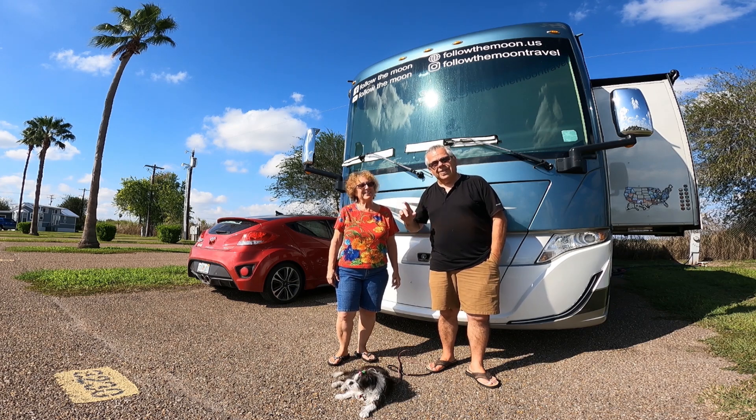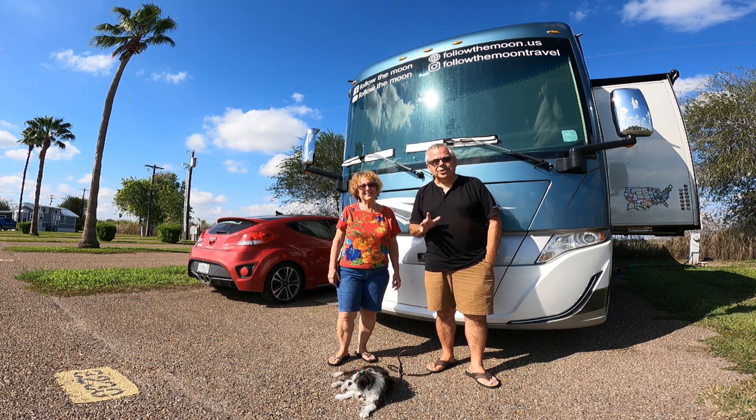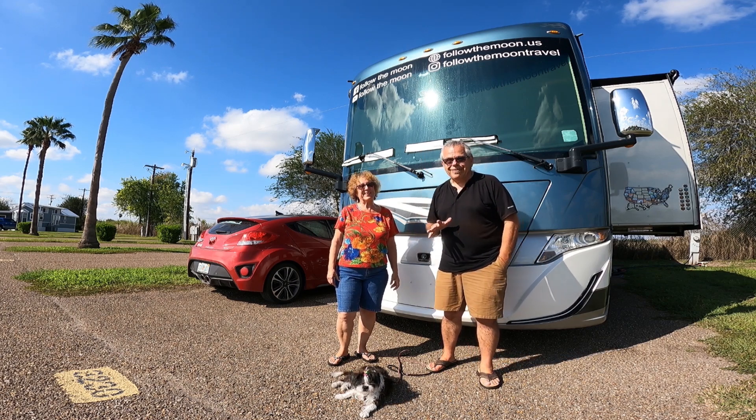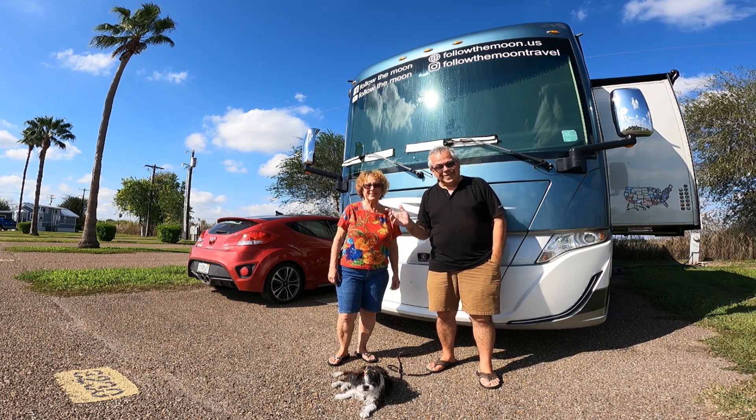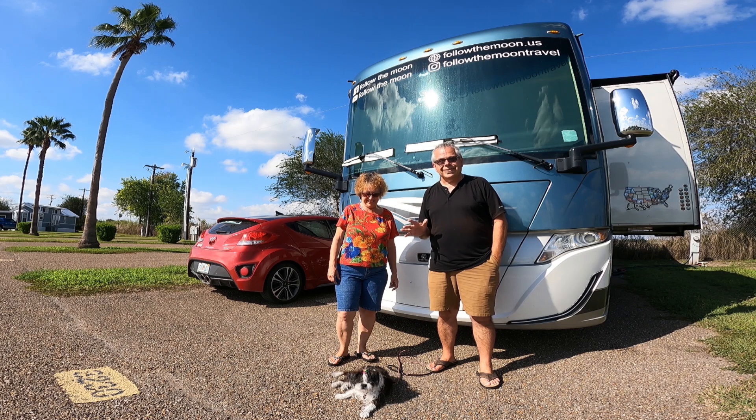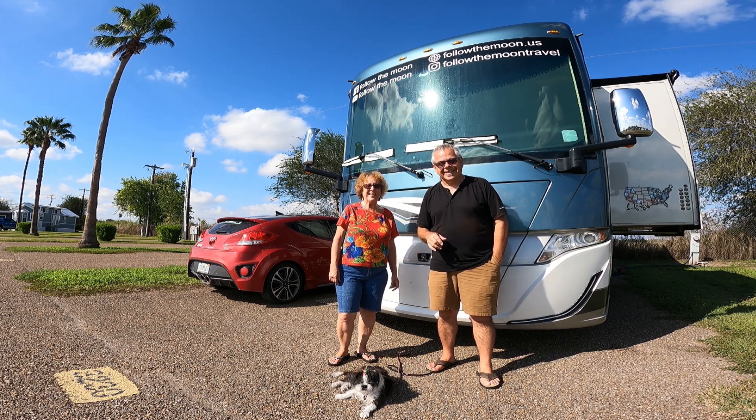We want to first take you around and show you what we saw down at Boca Chica — very different than what we're used to seeing on the Space Coast in Florida. Come along, see what Starbase looks like, and then we'll come back and talk about the launch.